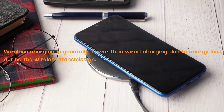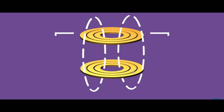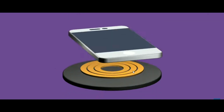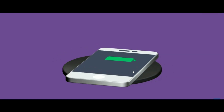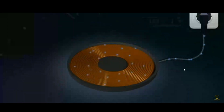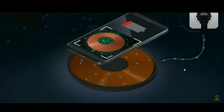Wireless charging is generally slower than wired charging due to energy loss during wireless transmission. Wireless charging relies on electromagnetic induction, which involves converting electrical energy into a magnetic field and then converting that magnetic field back into electrical energy in the receiving device — a process that leads to some energy loss.